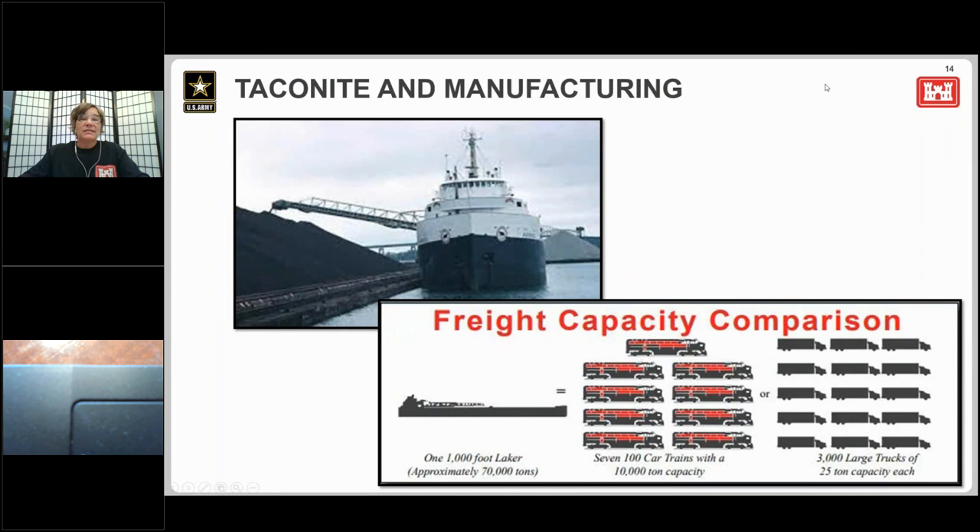Nearly all domestically produced high-strength steel is made with iron ore that transits the Poe Lock. The new lock being built will ensure that commodities through the locks keep our country strong through manufacturing. The fuel economy of maritime transportation is significantly higher than any form of ground transportation. A Great Lakes carrier averages 631 miles on one gallon of fuel per ton of cargo, compared to a truck at 91 miles and a freight train at 553 miles. In one delivery, a 1,000-foot Great Lakes carrier supplies 70,000 tons of cargo — it would take nearly 3,000 semi-truck loads to haul the same load, creating significant wear and congestion on our roadways.